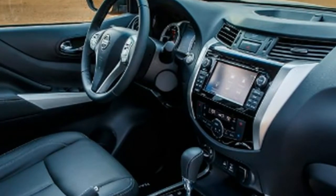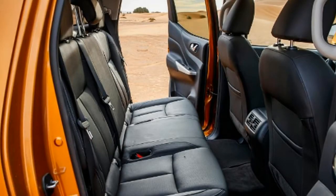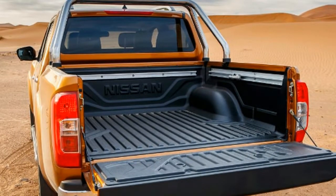Established rivals include the Ford Ranger, Mitsubishi L200, Toyota Hilux and VW Amarok. Dealers offer the Navara powered by a beefy four-cylinder 2.3-litre diesel engine that comes with a choice of 158bhp or 187bhp, thanks to single or twin turbos.